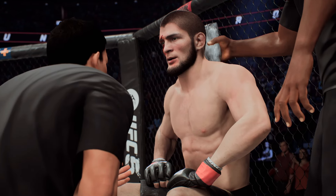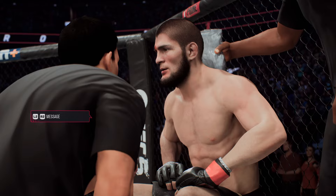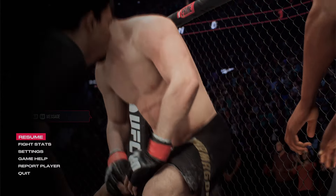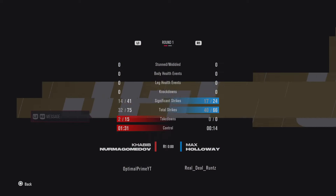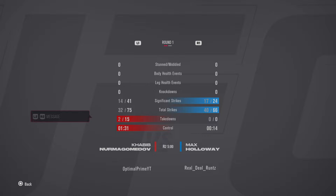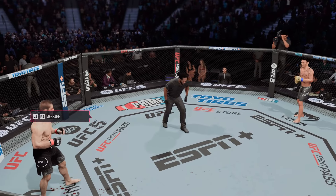There's the horn indicating the end of the round. Potentially a big factor here, ladies and gentlemen — the cut on the cheek sustained in that round. Certainly better to be below than above the eye, but the cut man's got to get in there and close that thing up. The cut man attends to the fighter as we head into round two: Khabib Nurmagomedov versus Max Holloway.